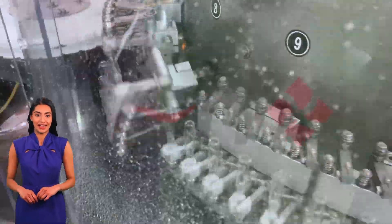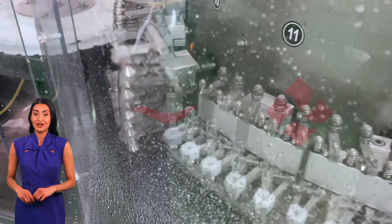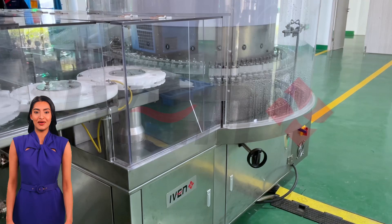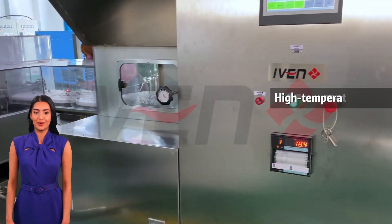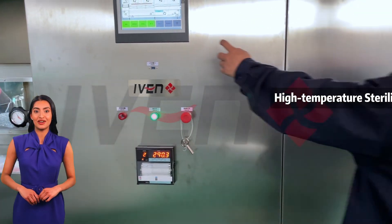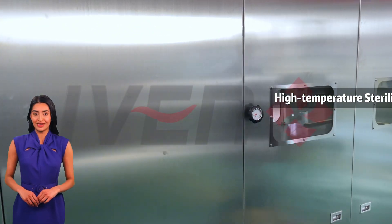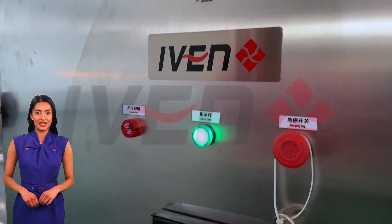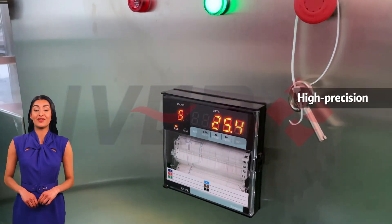The washed bottles enter the sterilization dryer slowly and evenly through the mesh belt, gradually passing through the preheating zone, high-temperature sterilization zone, and cooling zone. The bottles are sterilized in the high-temperature zone at 300 to 320 degrees Celsius for about five minutes. In the cooling zone, the sterilized bottles are cooled to meet the process requirements.